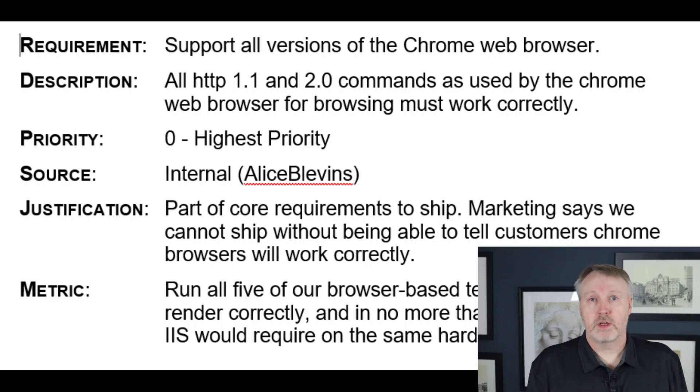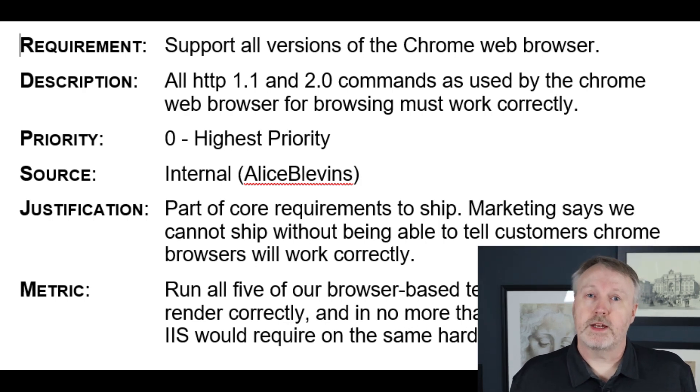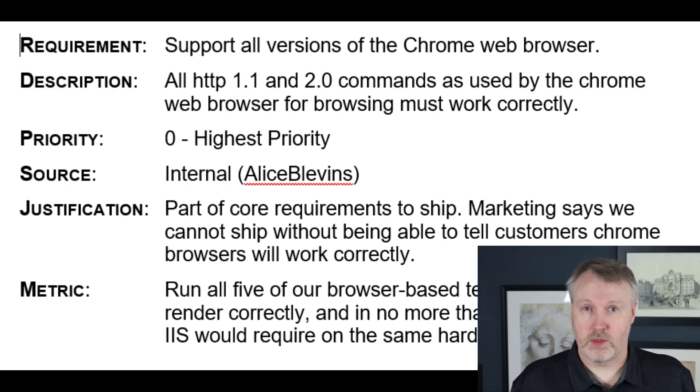For example, I might say: requirement must support all versions of the Chrome browser. Then I'll have a more detailed description of what that requirement means. For example, all HTTP 1.0, 1.1, and 2.0 commands must be supported by the web browser and must work correctly, similar to how they do with other web servers.